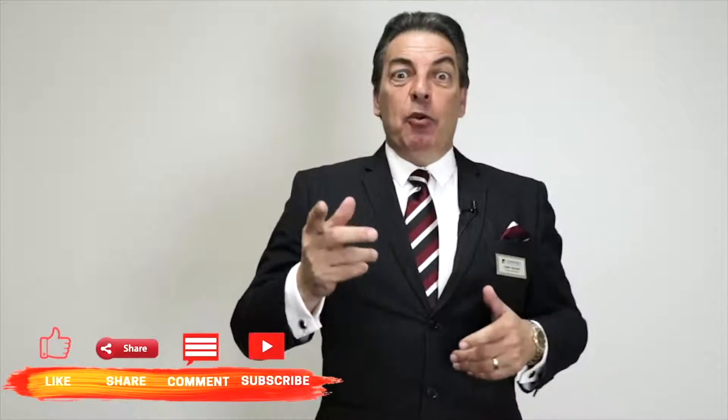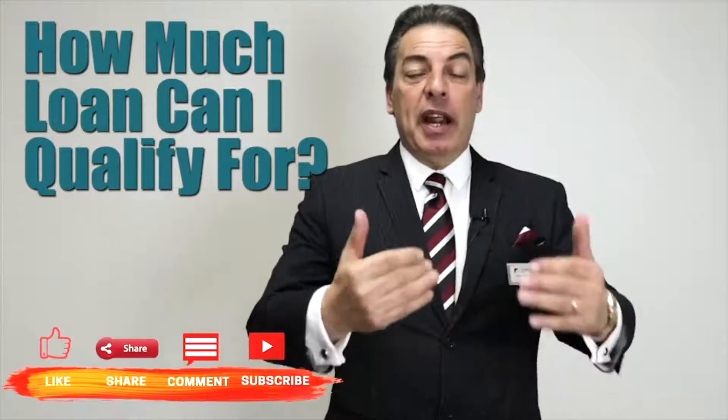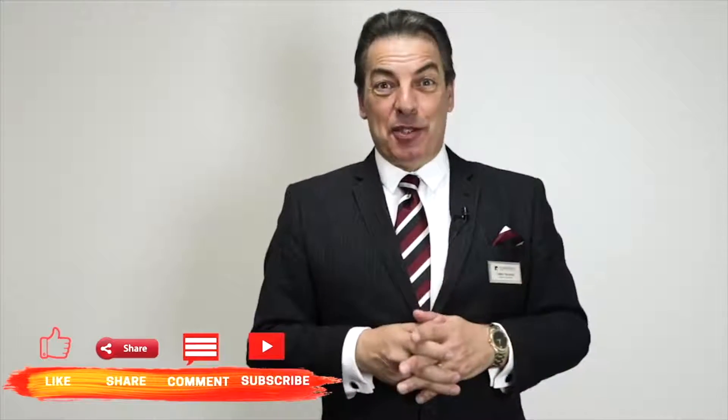How much can you borrow with an FHA loan? Hey, this is Chris Trapani, The Mortgage Pro. People ask me all the time with an FHA loan, 'Chris, how much loan can I qualify for? How much can I borrow?' Well, it depends on a number of factors and I'm going to go over a whole bunch of them right now.